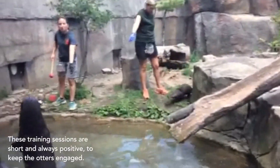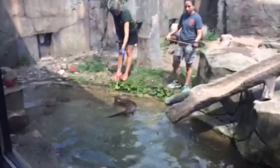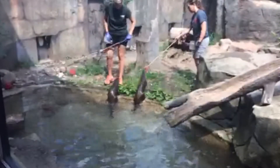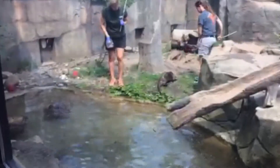The training sessions are short and always positive to keep the otters engaged and interested. The training itself can provide valuable information on the health of the animal. If they appear to be a little bit off when they're performing their behavior, or suddenly they decide not to do these behaviors, we can look more closely at health issues. This play and training session allows the keepers to identify subtle and early changes, all in a fun and stress-free setting for the otters.